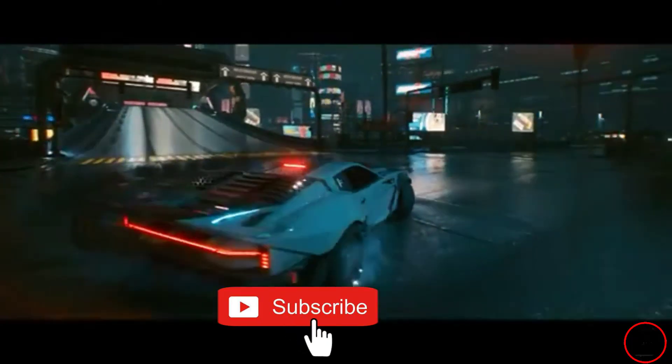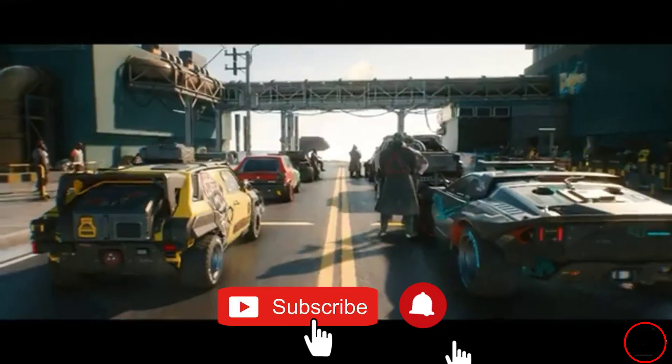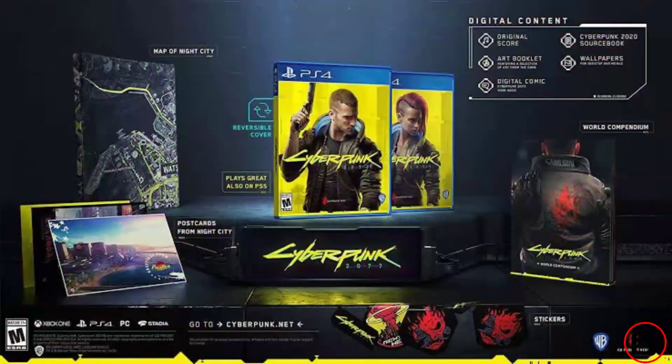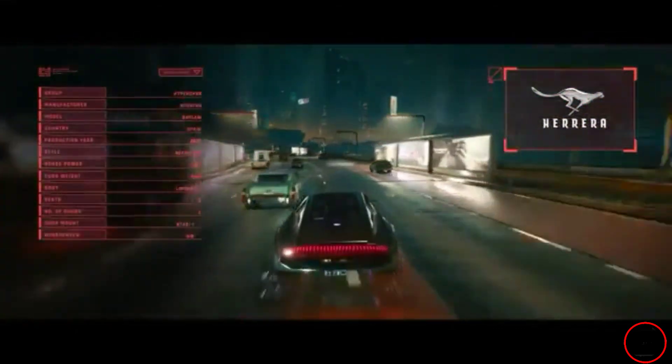Subscribe to my channel to see more updates of my new video game content focus, Cyberpunk 2077. Change the notification bell to all so you won't miss my future uploads, especially my unboxing of the actual game and an introduction walkthrough on its first release date, November 19. Thank you for watching. See you all in Night City.